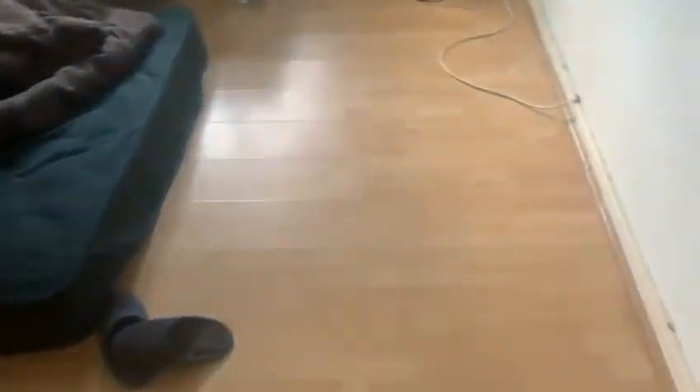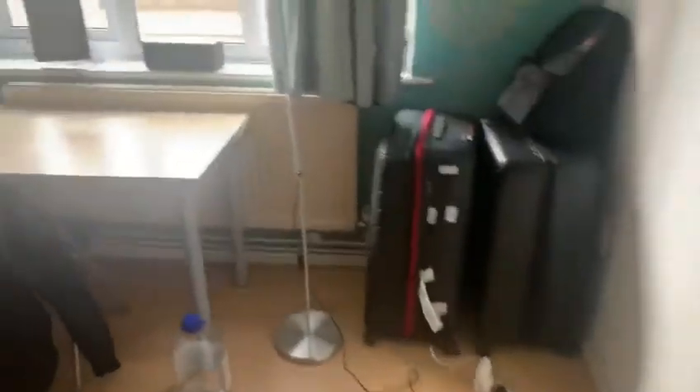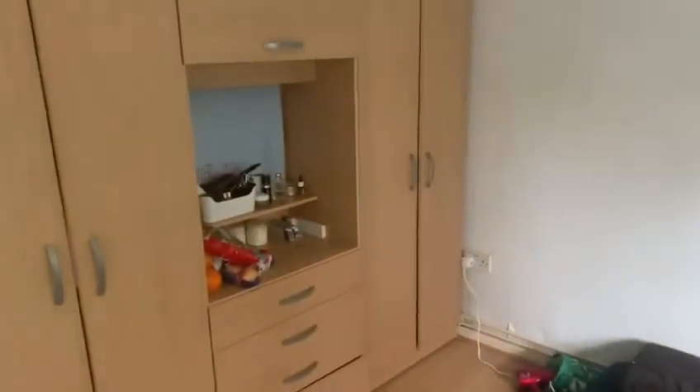Currently no one's staying here so it's looking a little bit odd but it's great nevertheless. Bedroom number two is here.